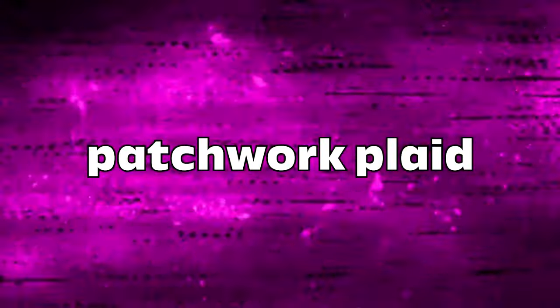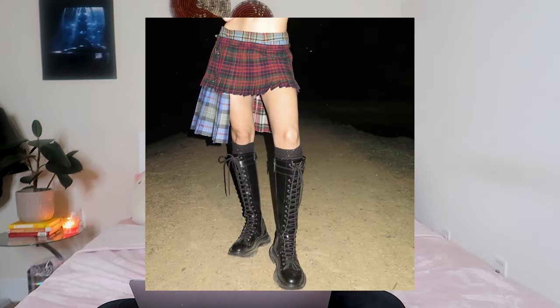First thing that's trending in my world is patchwork plaid. I've always been a plaid girl, I love plaid. I love anything school girl themed, but I've really been attracted to patchwork plaid — plaid that's a mix and a jumble of multiple plaids on one piece.